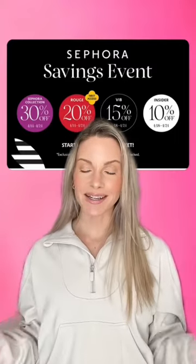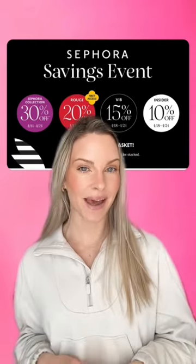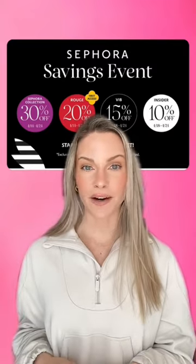The Sephora Spring Savings event has started and I am sharing all of my favorites and recommendations. Part one was hair care, part two was skincare, this is part three makeup, and then of course I'm going to be sharing fragrance next.